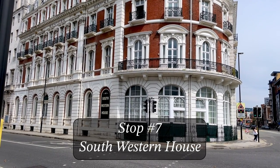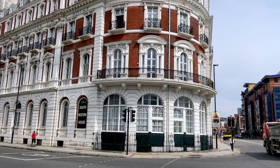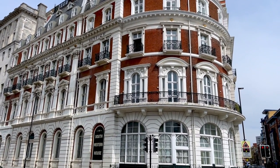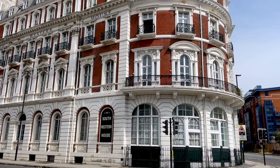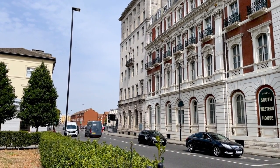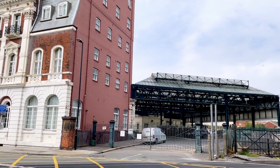Stop number seven on the Titanic Trail: the Southwestern House. Today these are apartments, but back in 1912 this was the hotel where a lot of the Titanic's wealthiest passengers spent their last night before getting on the ship. Thomas Andrews stayed here — the Titanic's architect — as did the infamous J. Bruce Ismay, who was the president of the White Star Line. It makes a lot of logistical sense too because the old railway is actually just right there. I imagine they probably even walked; it's only a couple hundred feet.